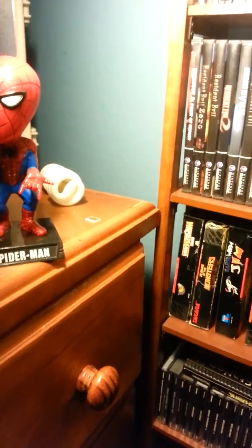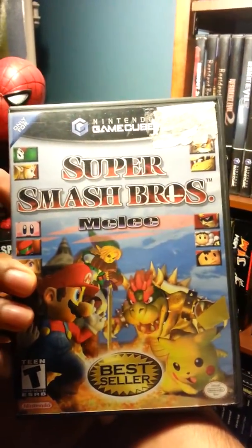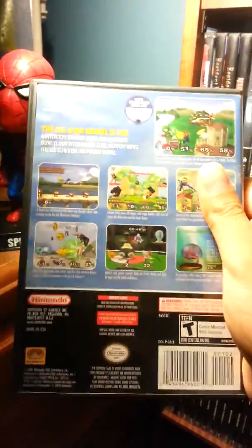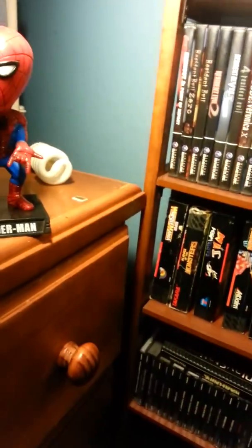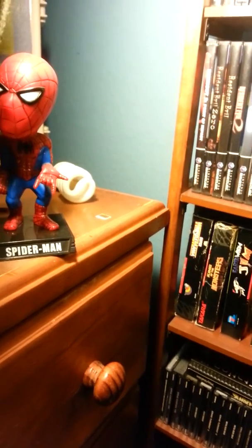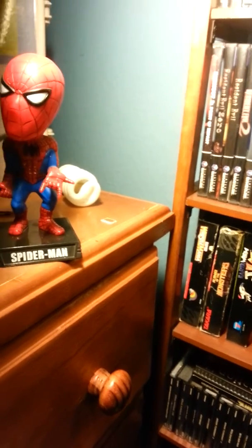Another multiplayer game is Super Smash Bros Melee. I also played this with the same people at the same time and it was really fun. You can play it with friends, just go at it, have a good time, laugh a little bit — all that good stuff.